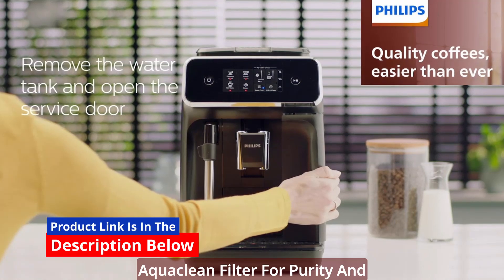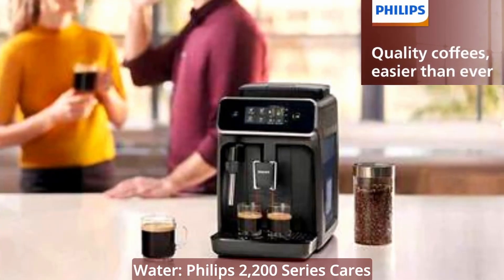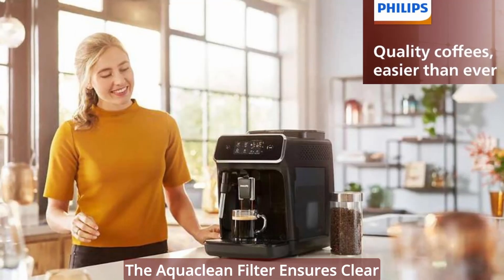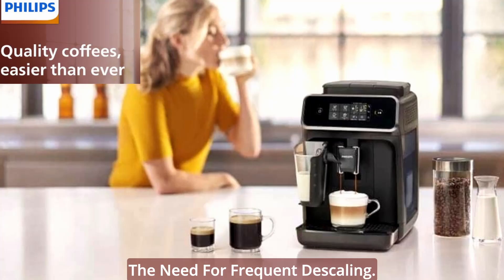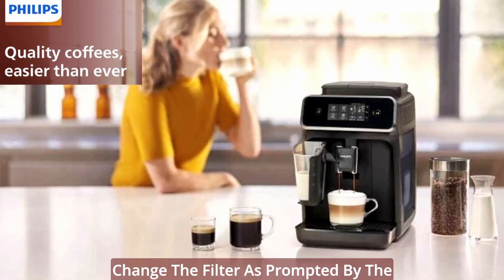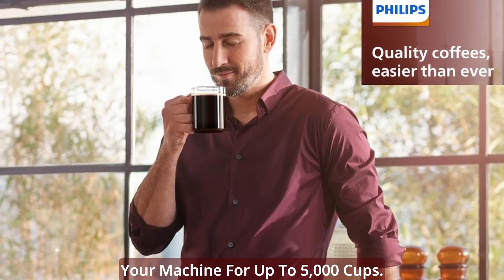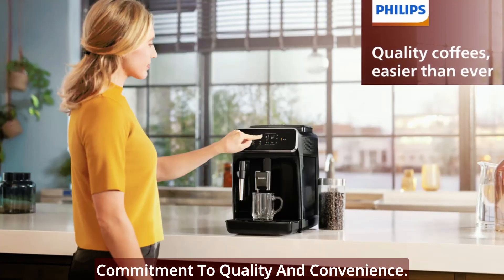AquaClean Filter — for purity and convenience. Enjoy clear and purified water. The Philips 2200 Series cares about the quality of your coffee. The AquaClean Filter ensures clear and purified water, eliminating the need for frequent descaling. Change the filter as prompted by the machine, and you won't need to descale your machine for up to 5,000 cups. It's not just a machine — it's a commitment to quality and convenience.